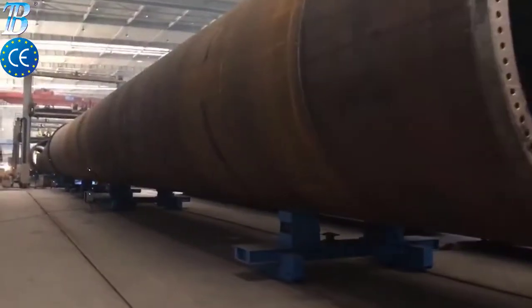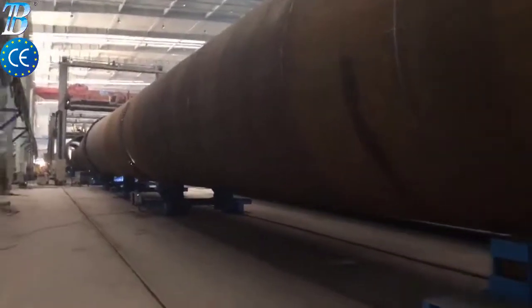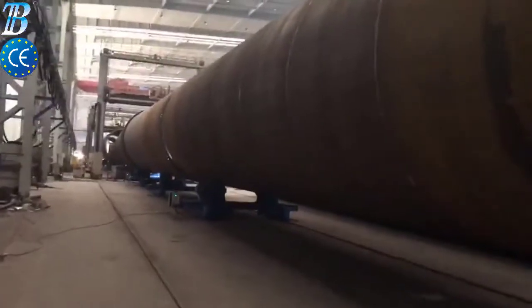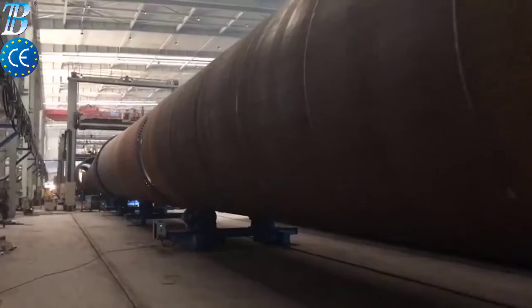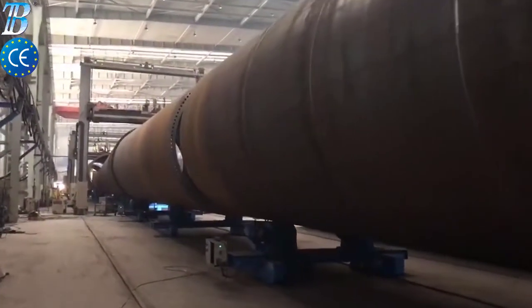Boda offshore wind tower and foundation manufacturing solutions. Shell manufacturing: fully integrated column and boom welding and special rollers for efficient long seam and flange welding.